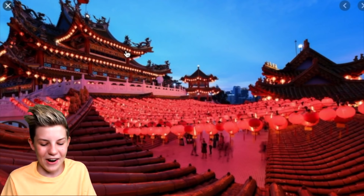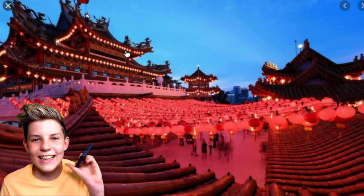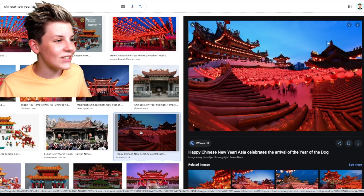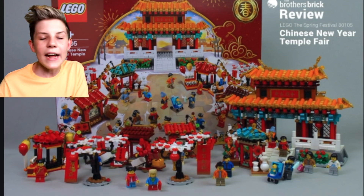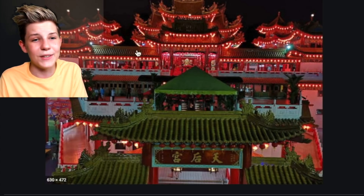Did you just hear my ringtone? My friend's texting me - it's like Kevin from Home Alone saying hello. So guys, this actually looks really awesome. And also, Lego has this really awesome set which I think looks pretty awesome - just take a look at how intricate and detailed these are. I can't wait for one to come into Adopt Me.